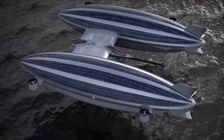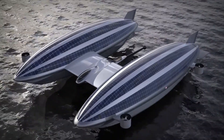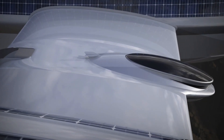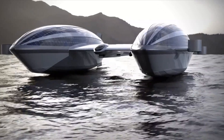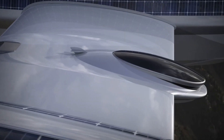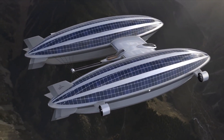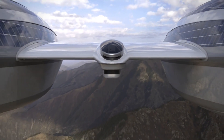According to the designers' calculations, the maximum speed of the V2 would be 115 miles per hour. Given the size of the V2, the maximum speed on water is 5.7 miles per hour. Speed is not the main feature of this yacht — what it lacks in speed it makes up for with luxury and comfort. We can only hope that one day the V2 will grow from concept to reality, although the chances are slim.